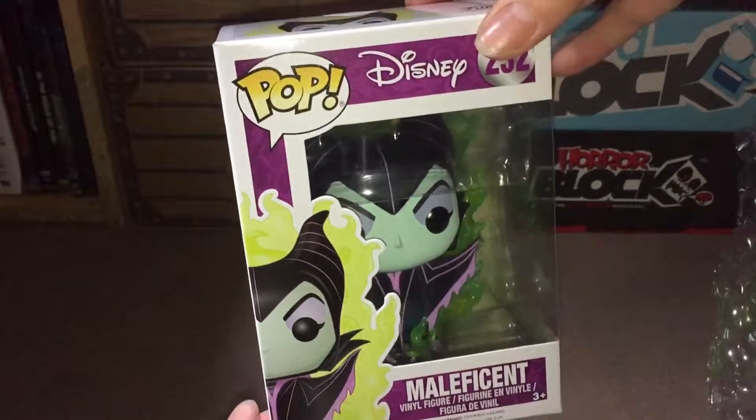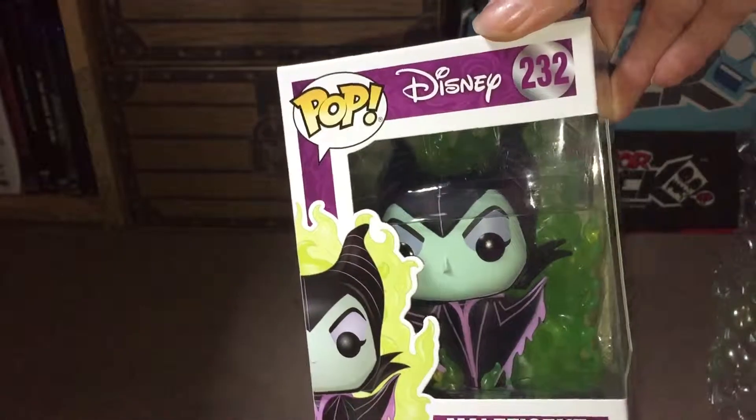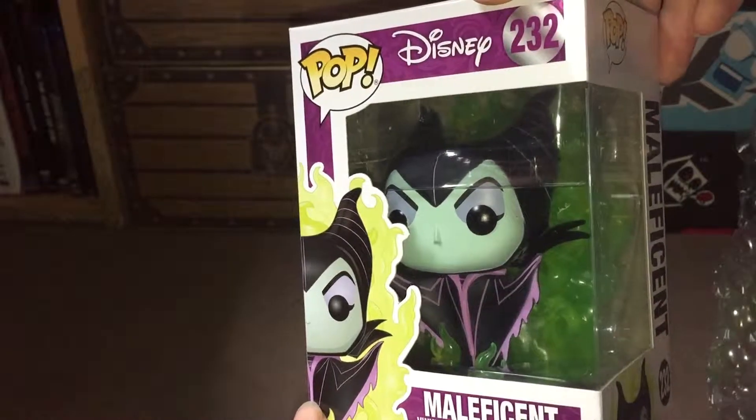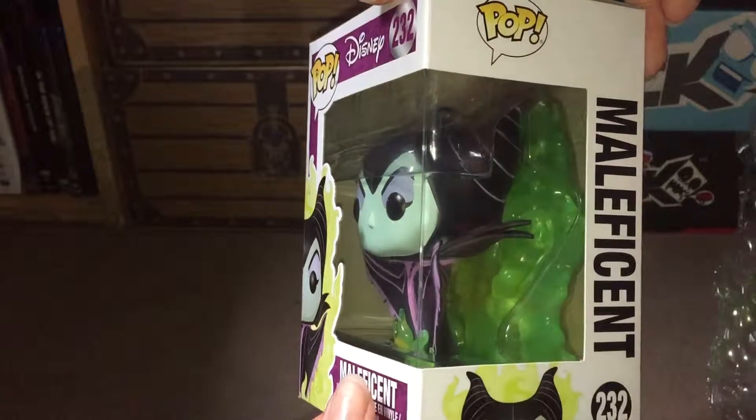At first glance I don't think there's any box damage on this either, so I'll just give you a closer look at the box and try not to get the flash reflected off. Let's turn the box around so you can see.